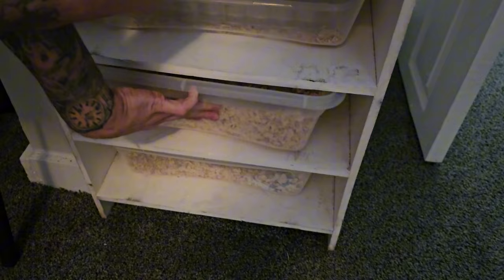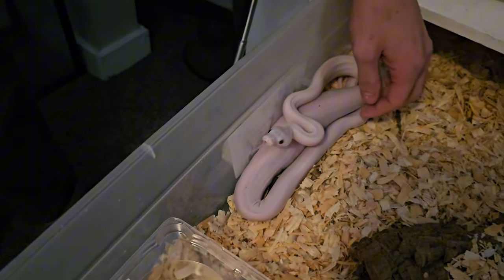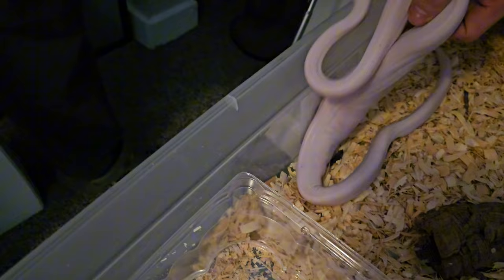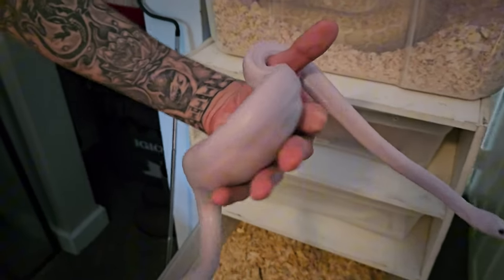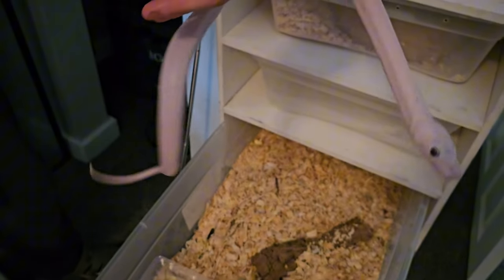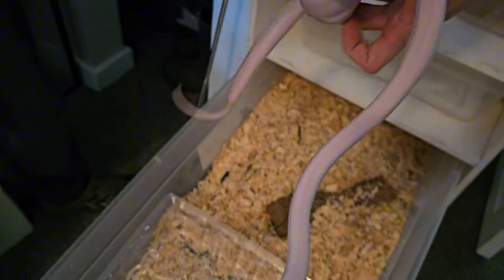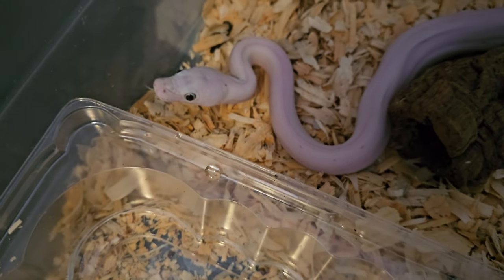Here I have a new snake I just got. This is a cow golden child reticulated python. It's got a very big meal in it. It's a weird lavenderish type almost — these snakes change a lot as they get older. He'll end up being speckled black and gold.